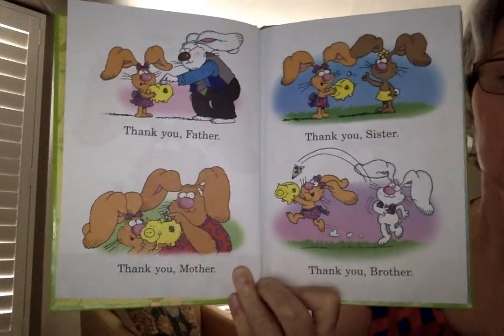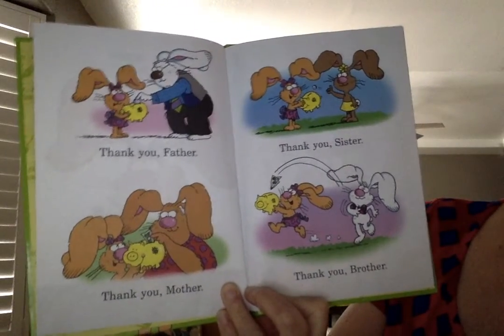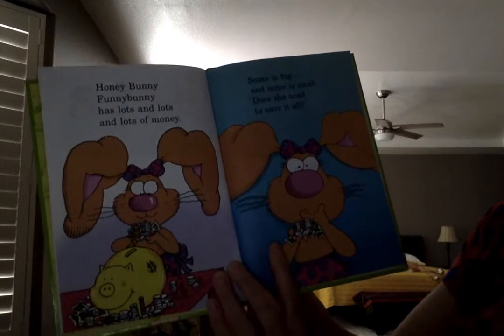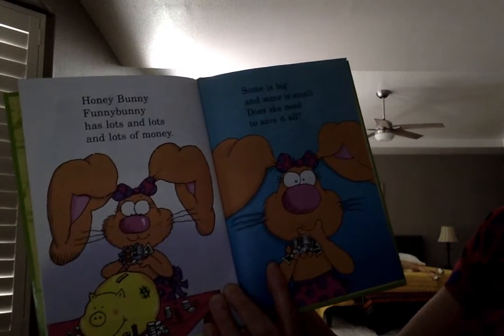Thank you, father. Thank you, mother. Thank you, sister. Thank you, brother. They all give her money.